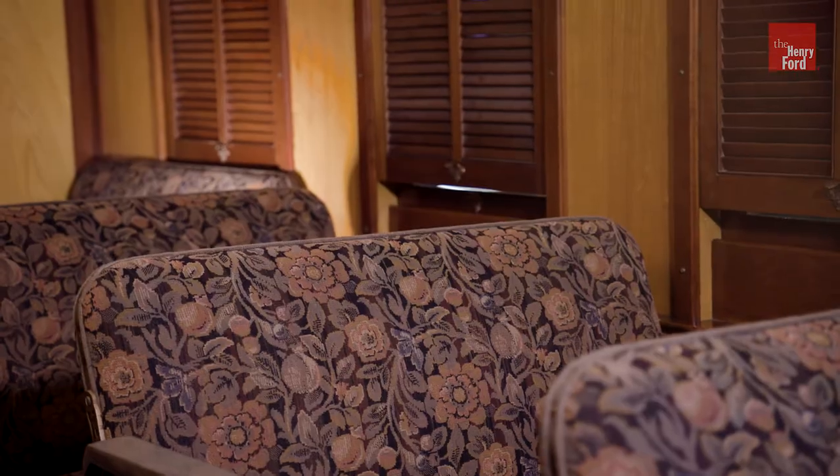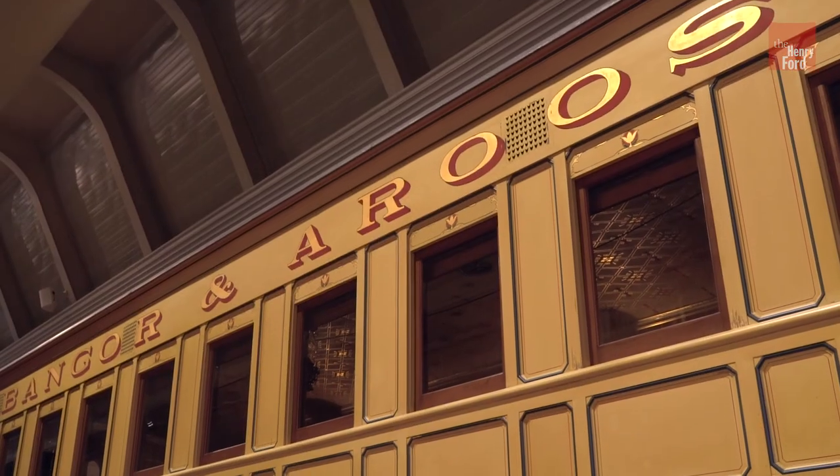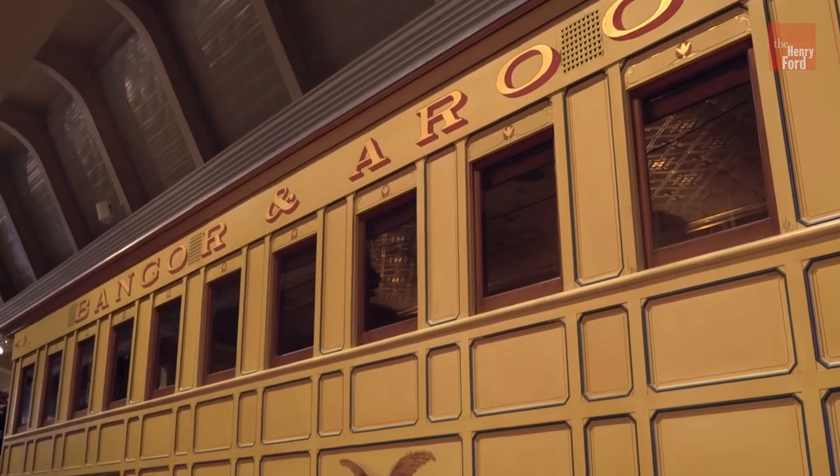Written accounts provide vivid descriptions of train travel at the time. There were people talking loudly, babies crying, perhaps your seatmate snoring. In other words, it was just like flying on an airline today. But even with all those inconveniences, and even with a top speed that was only somewhere around 20 miles an hour, passenger coaches like this represented the best in overland travel in the mid-19th century United States.